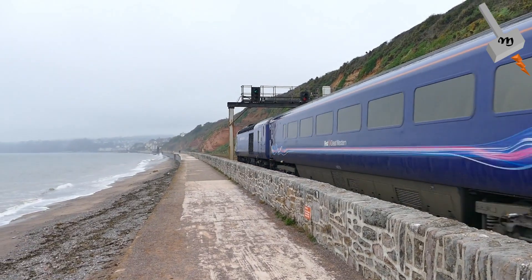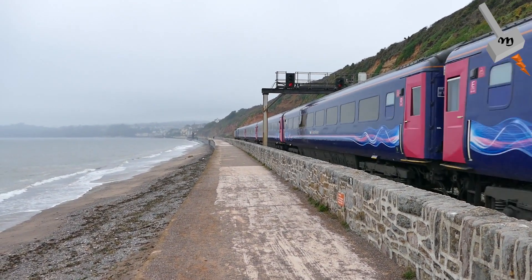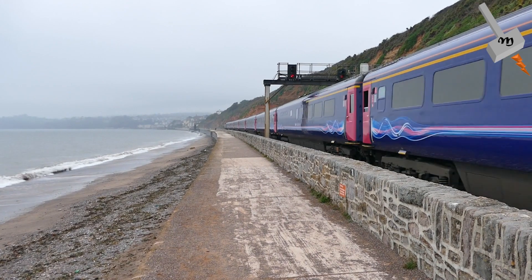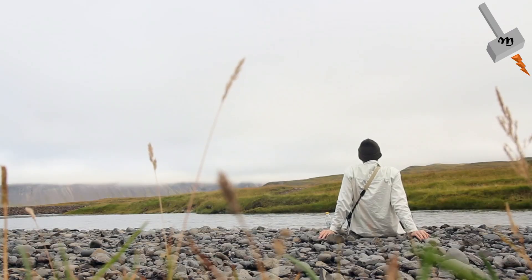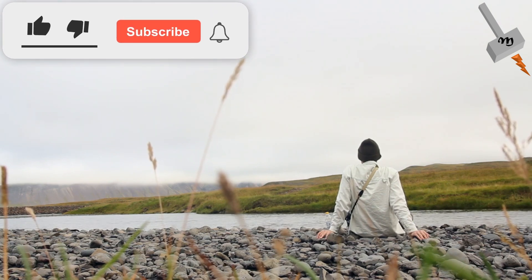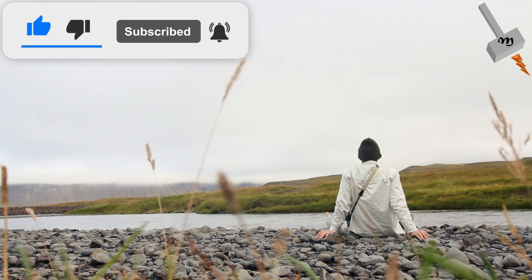Whatever it might be, every new technology developed will find its application in one place or another. It is up to the judgment of the engineers to find the suitable place of application of the same for improving the lifestyle of the society. Thanks for watching this video till the end. Hope you liked this video. If yes, then please click on the like button, give your valuable comments, and subscribe to the channel. Thanks a lot.